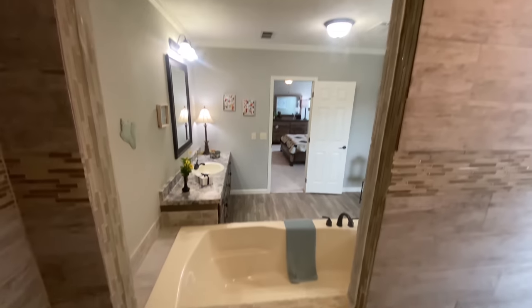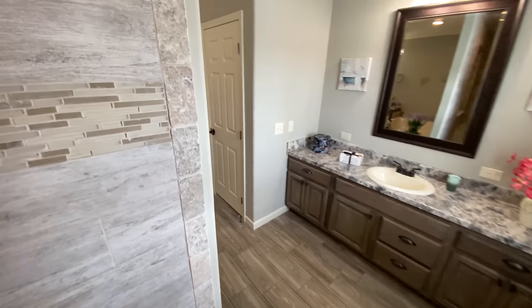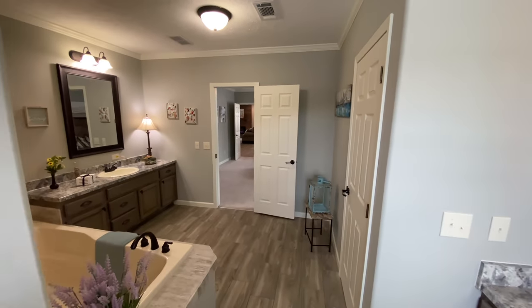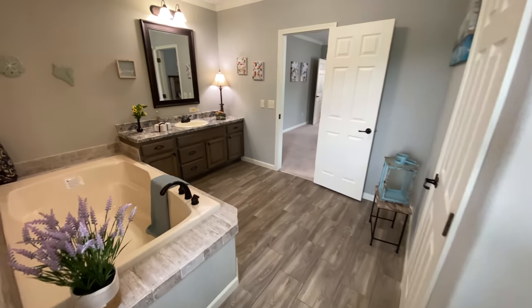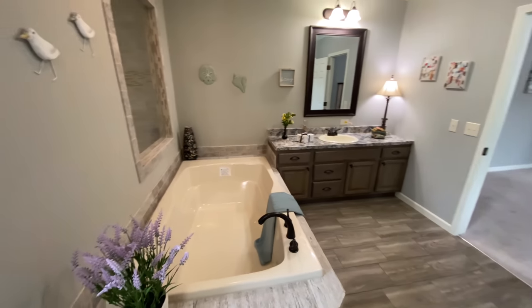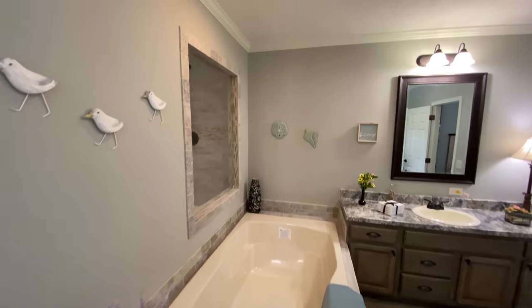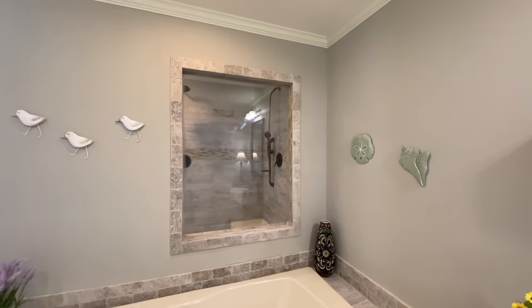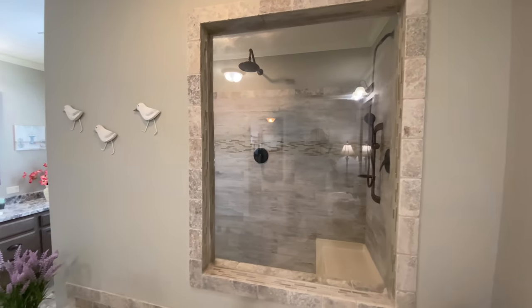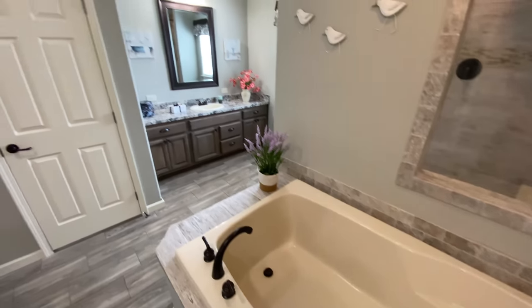Our Deer Valley homes are very customizable. You can upgrade or downgrade a lot of different options to meet your budget. You can select from a variety of different siding, roofing, flooring, cabinet, countertop, walls, appliances, faucets, sinks, and more. There are a number of different flooring options available as well, such as luxury vinyl tile, wood laminate, ceramic tile, hardwood, carpeting, and many more.